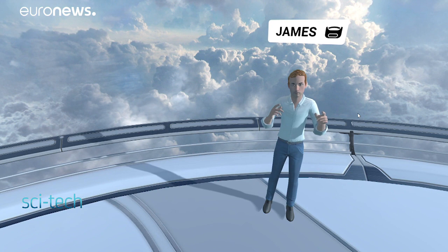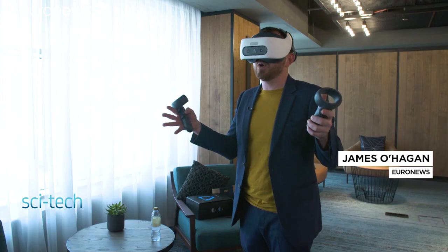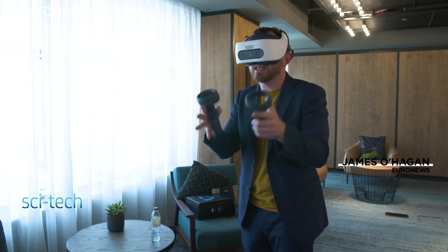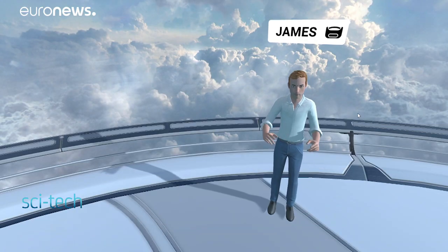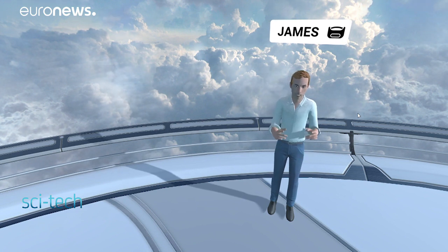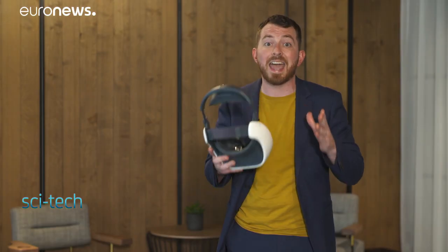Immersive technologies are blurring the boundaries between physical and virtual worlds. Where virtual reality immerses the user's senses in a simulated world, augmented reality alters our perception of the physical world, often via a smartphone screen. The scope for the application of these technologies, from sectors like education to architecture, is vast and ever expanding.